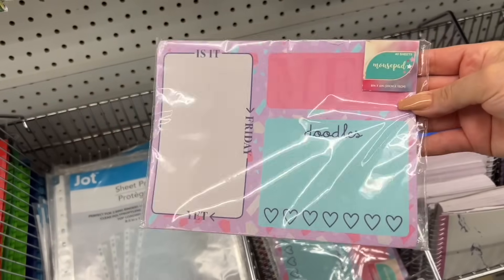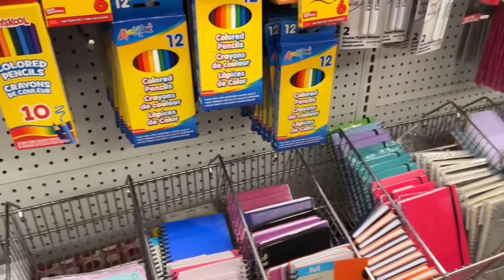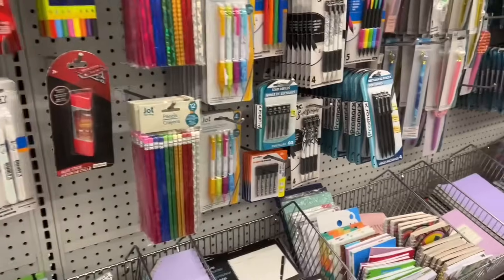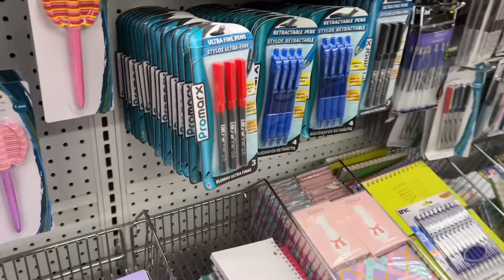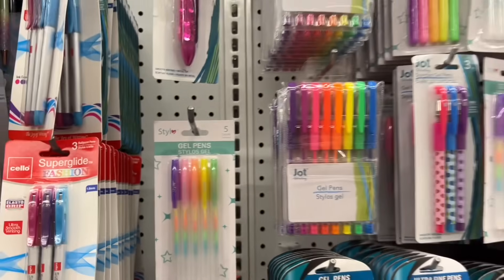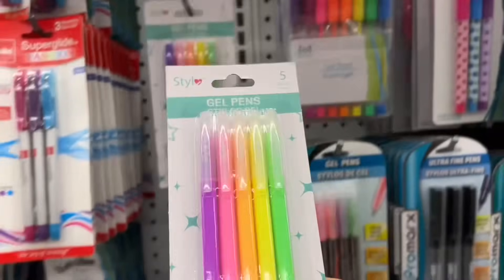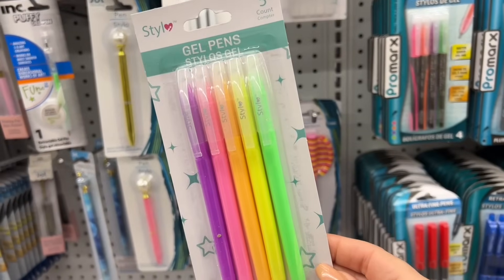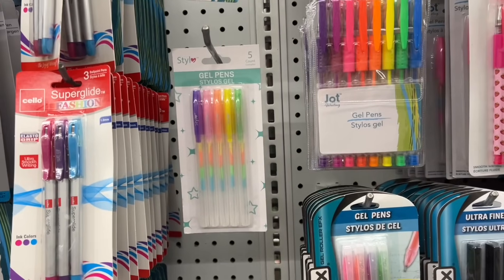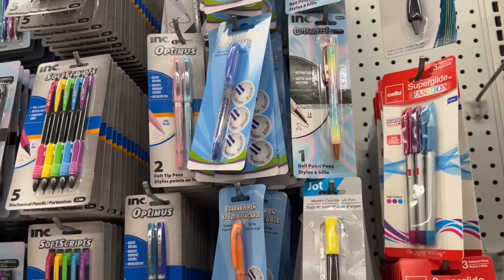Do these actually work well as a mouse pad? Because that's what they're supposed to be — does the mouse register nicely on top of it? I feel like there's some new product here, especially gel pens. Like this here, I've never seen before — they're solid on the outside, the color. Usually they're see-through. This pen works really nice — my daughter has it and I tried it and it was smooth.